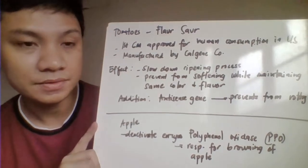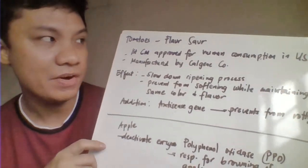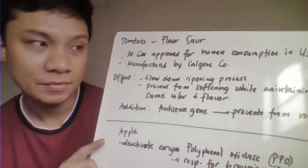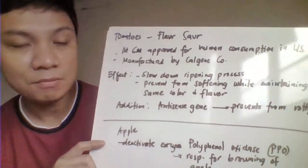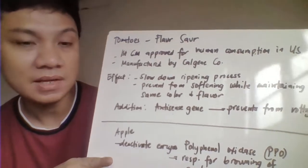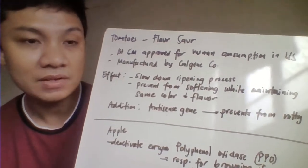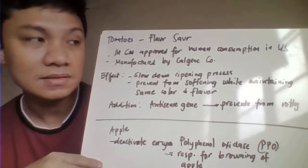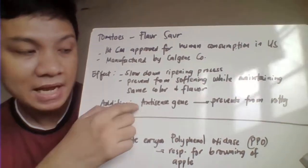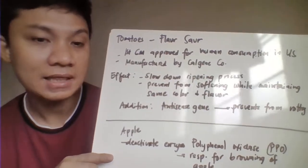The next one we have here is the tomatoes. It has been commercially named here as Flavr Savr. This one has been approved in the U.S. market but not in Europe. This modified tomato is characterized by a slowdown in its ripening process, by slowing also the softening, while able to maintain the same color and same flavor. Another modification has been added by an antisense gene, which would also help prevent the rotting process.